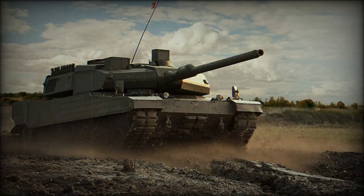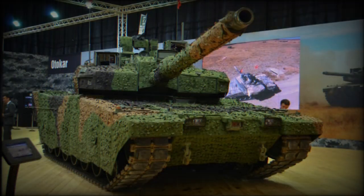However, due to political issues Germany refuses to sell this engine to Turkey. It was claimed that production tanks will be powered by an indigenous engine developing 1,800 horsepower, but the Turkish industry failed to develop an indigenous engine for this tank. There were speculations that the Altay could be powered by a Ukrainian 6TD-3 diesel engine developing 1,500 horsepower.